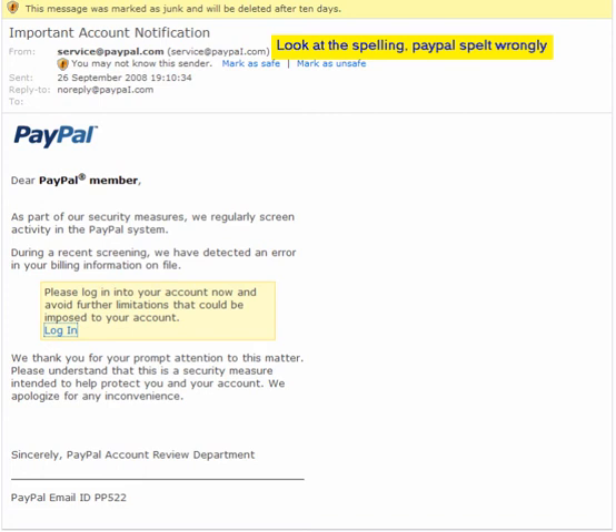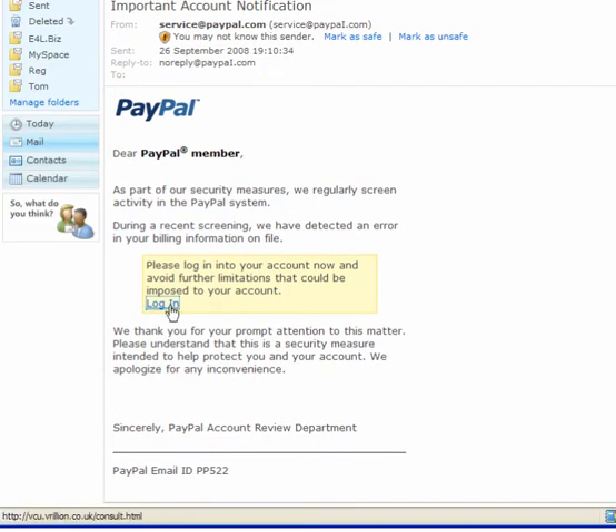This is a typical phishing email. This one is from service@paypal.com and it asks you to login. When you click on the login link, if you look in the lower part of the left of your screen, you will see where it redirects to — VCU.virillion.co.uk. It is not PayPal.